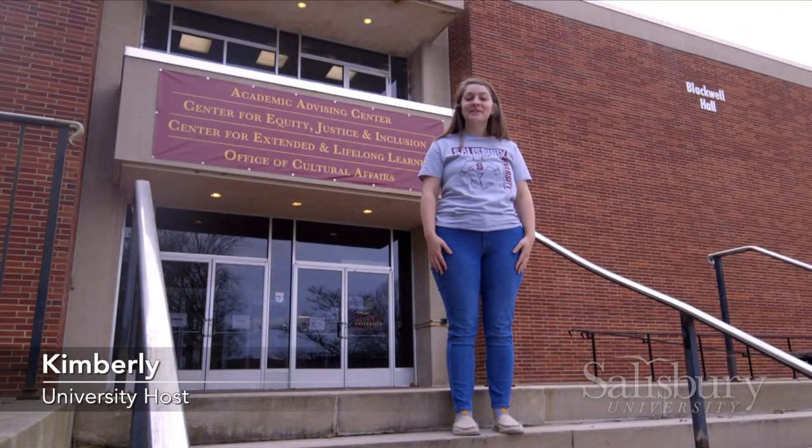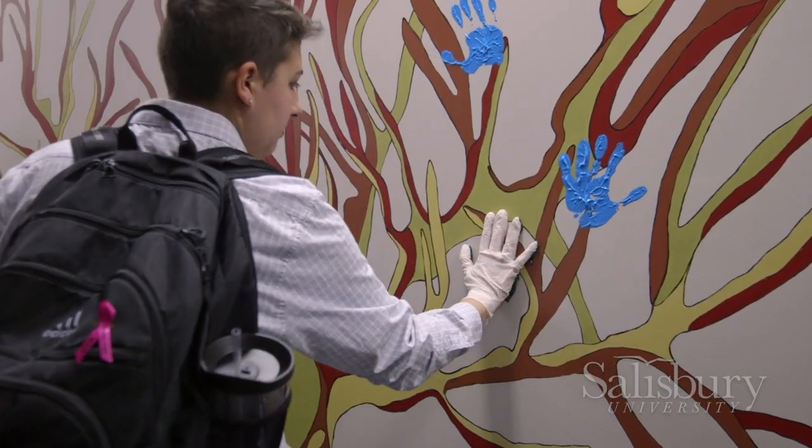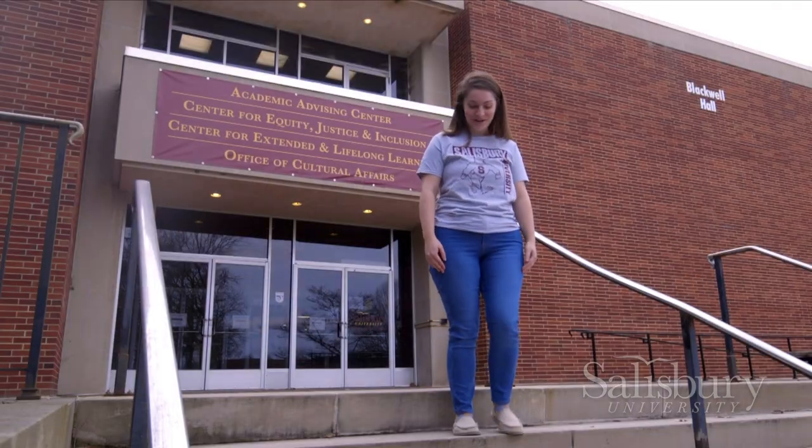Hi, my name is Kimberly, and behind us is Blackwell Hall. Blackwell is home to our academic advising center and our Center for Equity, Justice, and Inclusion. Academic advisors are based on major, and they schedule your first semester classes for you.